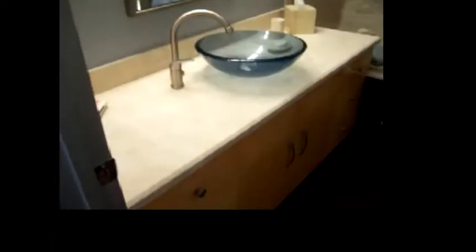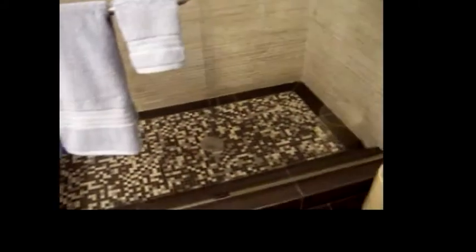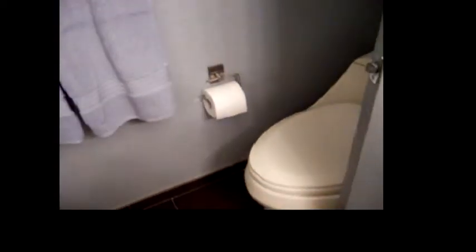We're back to the hallway to the right of the entryway. Straight ahead is the guest bathroom, which has a cooler sink, tile flooring, a seating area, and has all been recently renovated and upgraded.